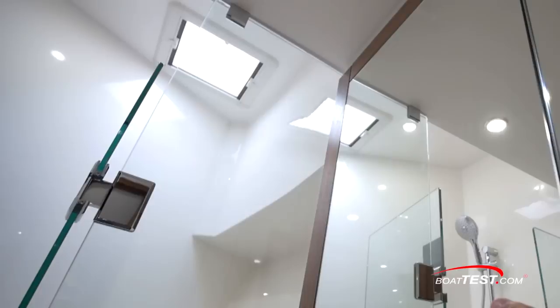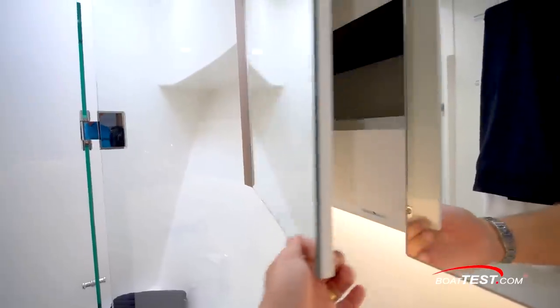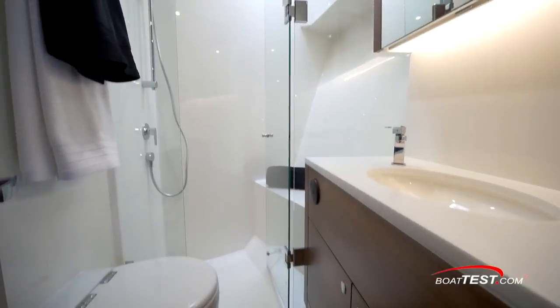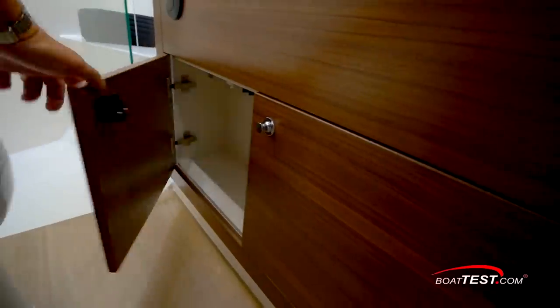The shower stall door is glass and above is a skylight. Storage is behind mirror cabinets above the sink. This countertop, just like all the others in the boat, is made of Corian with additional storage below.